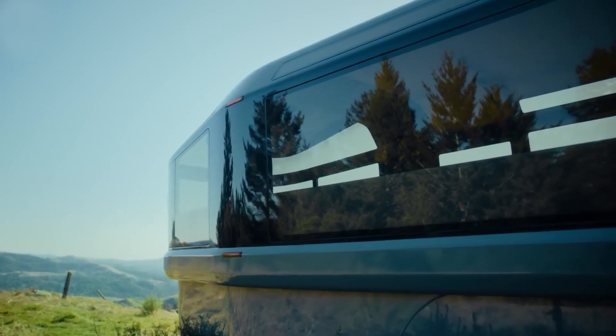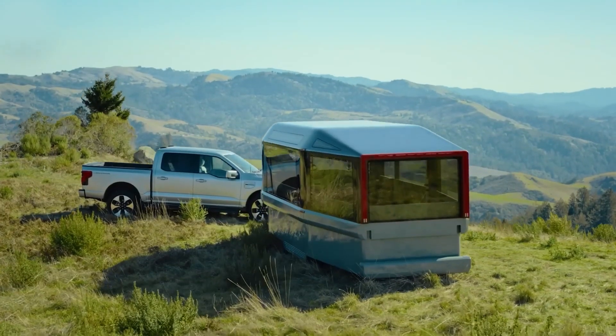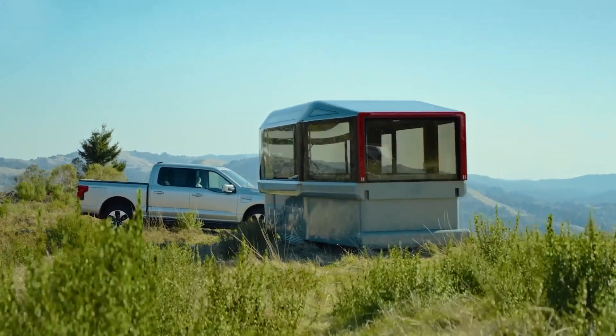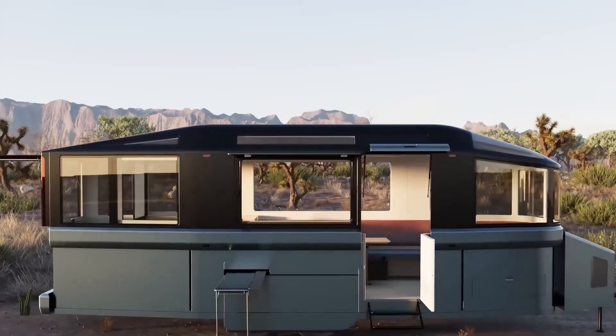Once you've reached your scenic campsite, you can switch from road mode to camp mode with the touch of a button, raising the exterior height of the trailer to 10 feet, and generating a spacious living environment that sleeps four to six people, complete with panoramic views.